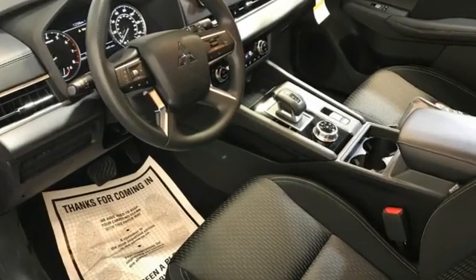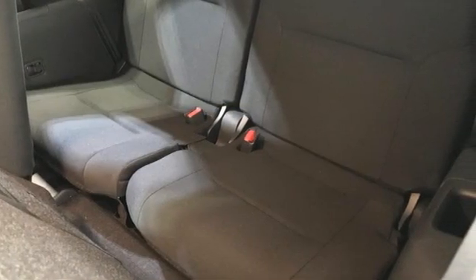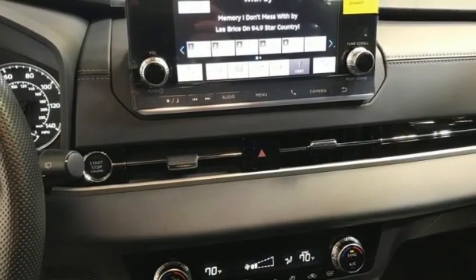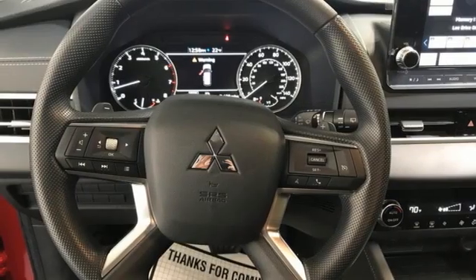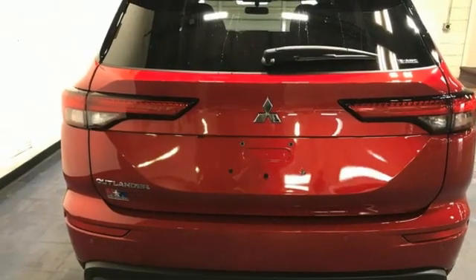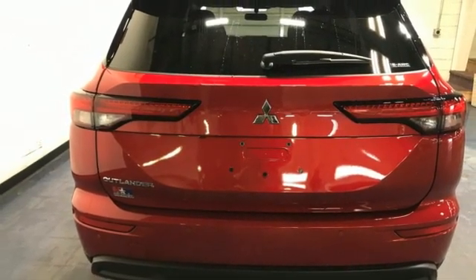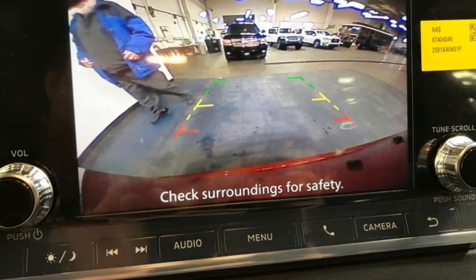A great vehicle is comprised of great features like these: inline 4-cylinder engine, dual-zone climate control, streaming audio, rear parking sensors, manual tilting steering column, wireless phone connectivity, external memory control, active grille shutters, fold into floor seat, and LED low and high beam headlights.